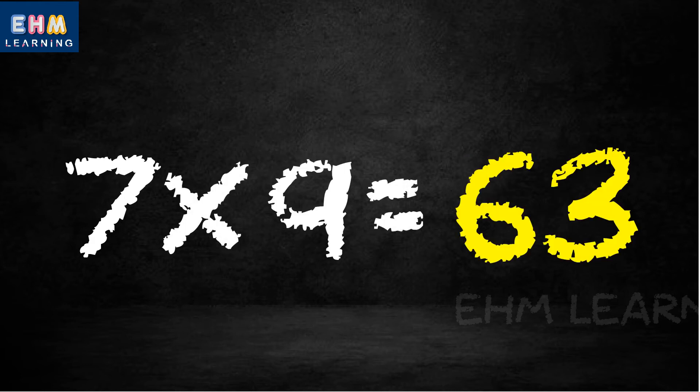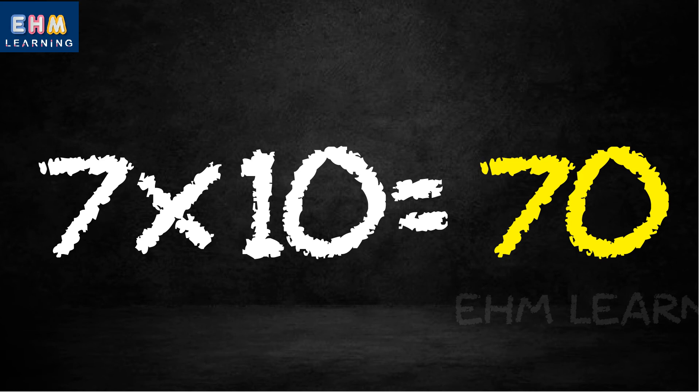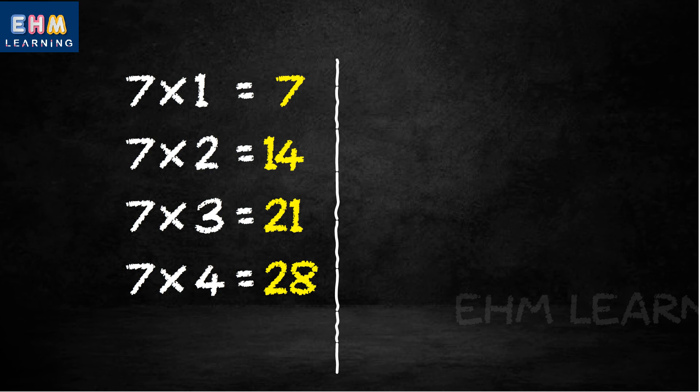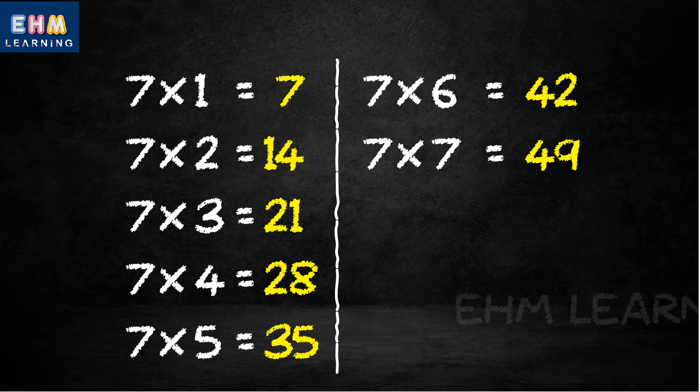7 9's are 63, 7 10's are 70. Let's learn again: 7 1's are 7, 7 2's are 14, 7 3's are 21, 7 4's are 28, 7 5's are 35, 7 6's are 42, 7 7's are 49, 7 8's are 56.